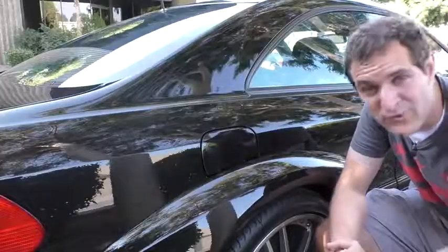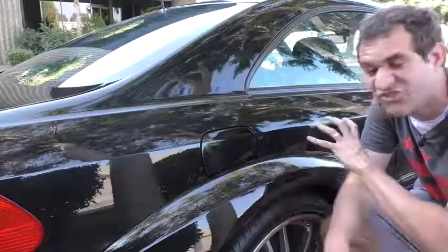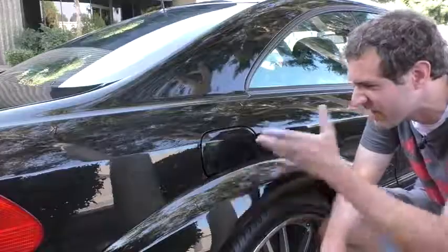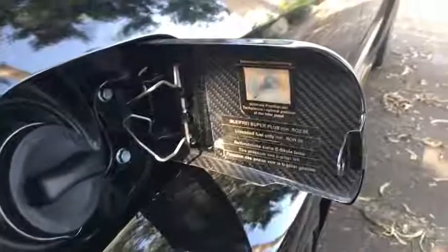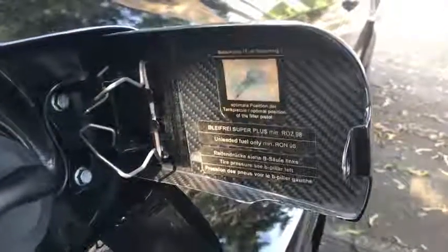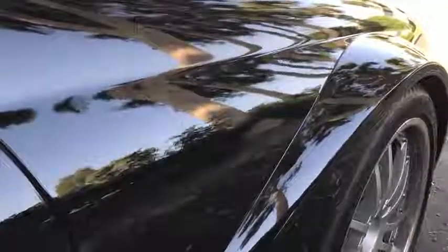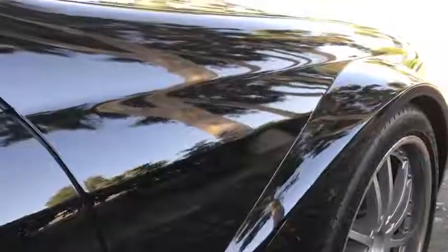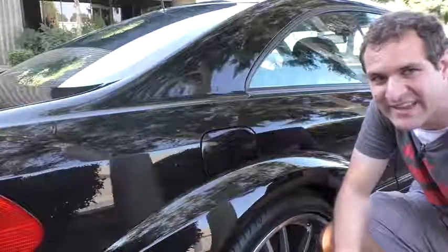Moving on to the fuel door — it's different from the one in the regular CLK, in part because of the giant rear fender. But it isn't just different in shape; it's also different in material. Open the fuel door up and you'll find it is carbon fiber. In fact, a lot of the body panels in this car are carbon fiber, and if you look really closely you can see the weave in some of them — very different from your standard CLK driving around on the street.